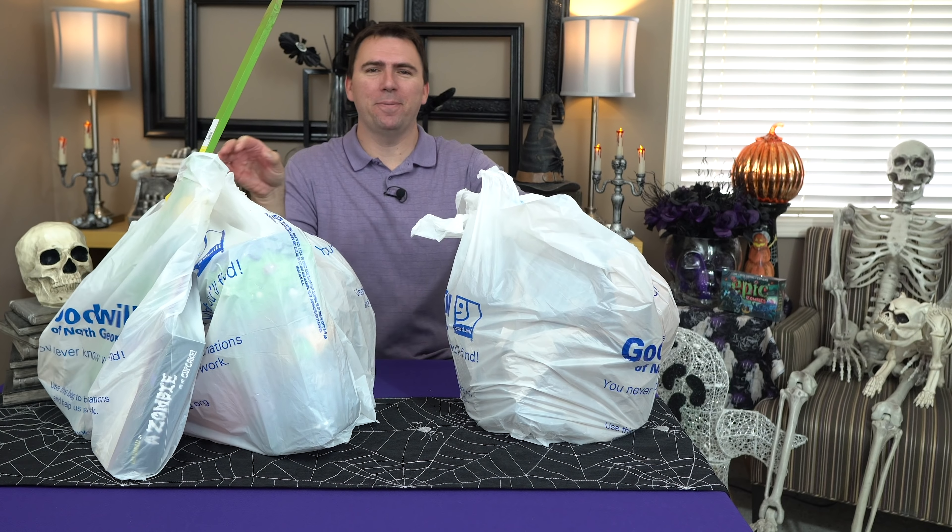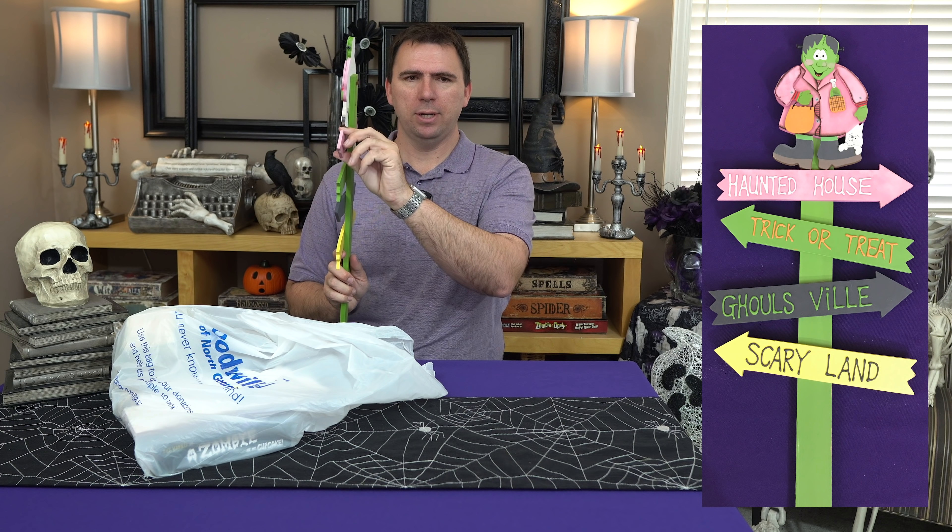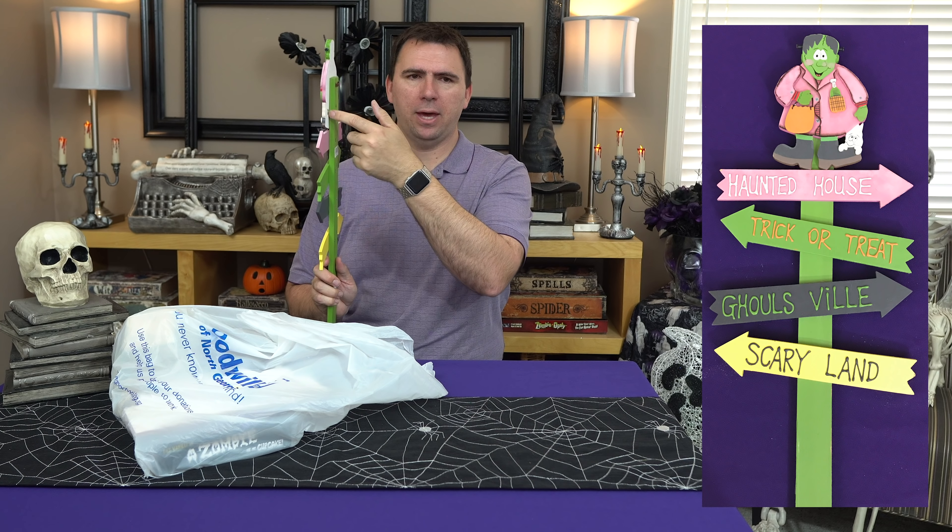This one has a little Frankenstein haunted house with 'trick-or-treat, ghoulsville, scary land.' I don't normally like to get too many of these generically looking little signs, but I didn't think this one is quite as generic as the ones you see at the Dollar Tree. The wood is actually relatively thick so it might be able to stand up to some weather, especially if we put some coating on it. I like the Frankenstein. I paid two dollars and 99 cents at the Goodwill.